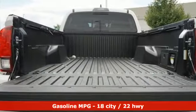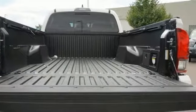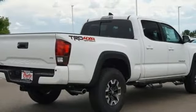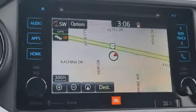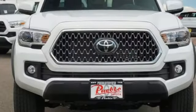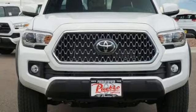Features include V6 engine, electronic shift on the fly, automatic transmission, aluminum wheels, streaming audio, doors and push-button start proximity key, manual tilting steering column, trailer hitch receiver, 4-Wheel Drive, auto-dimming rearview mirror, and integrated navigation system with voice activation.